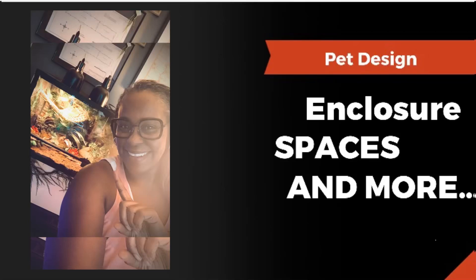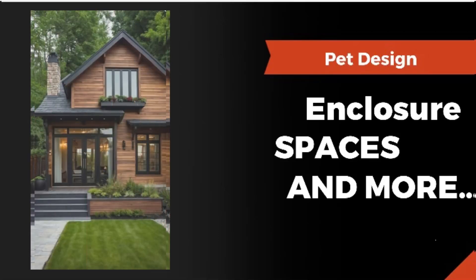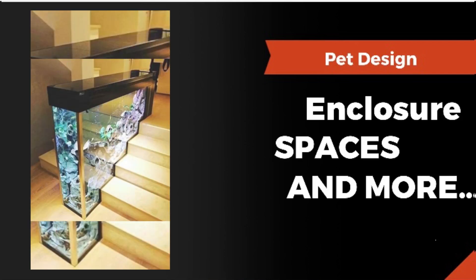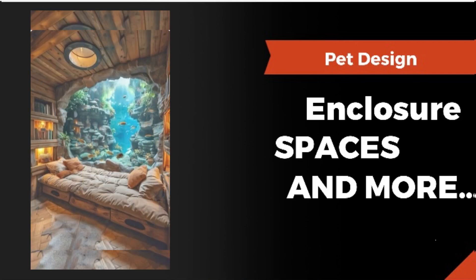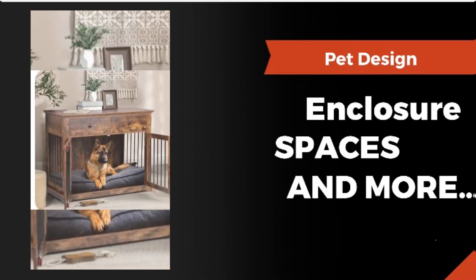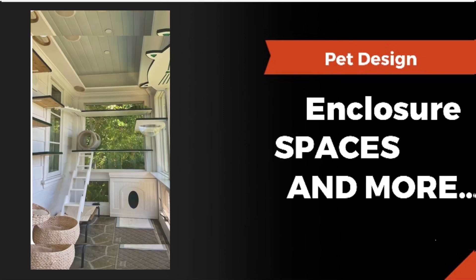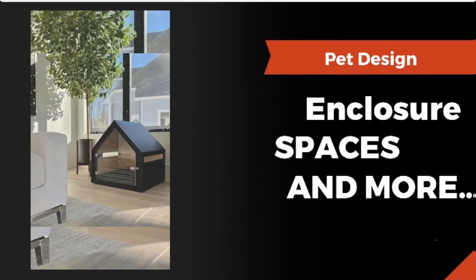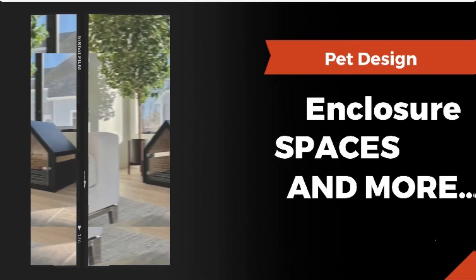Hey y'all, it's Kika your lifestyle blogger. If keeping a clean house has been holding you back from getting a pet, I am here today to talk to you about all of the design things that you can do to have the pet that you love in your home. So keep watching — more video footage coming right up.